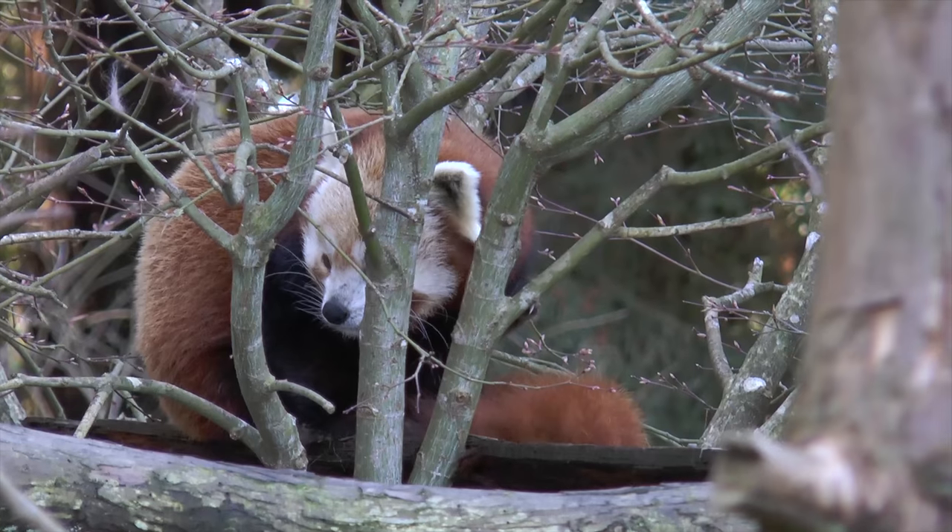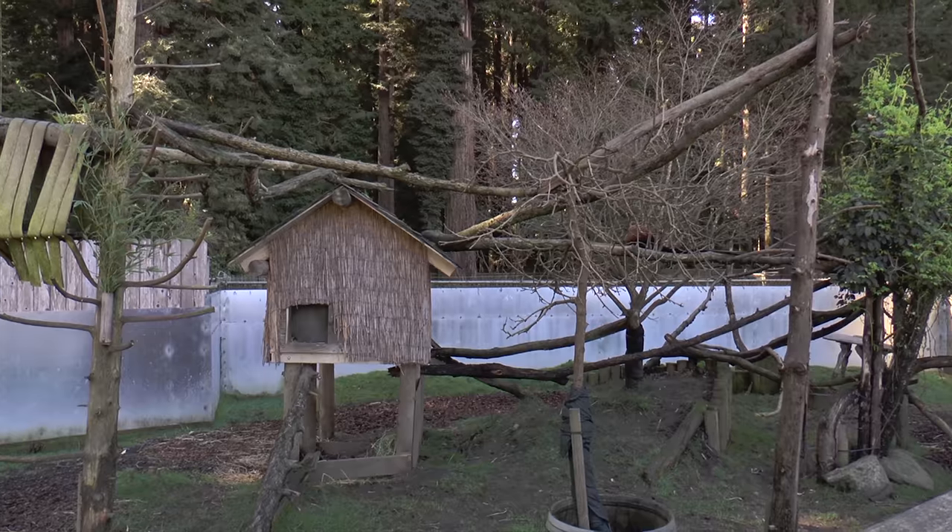I've been here at Sequoia Park Zoo since 2007, and it's been a really neat time to be part of the zoo because we've taken down some of the older structures. In the ten years that I've been here, we've brought in some new animals like the red pandas, and that's a brand new habitat.